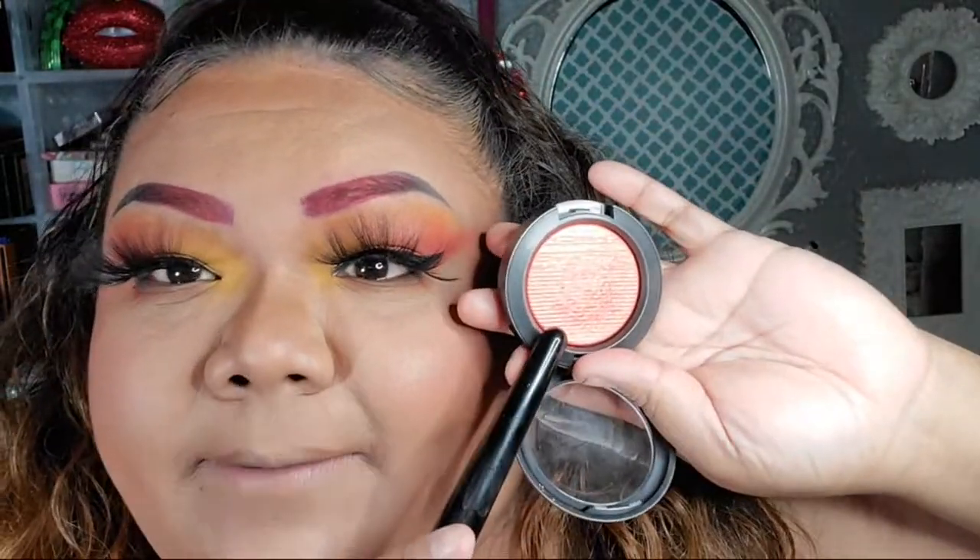I like this blush because it has highlighter already in there — that shimmer.